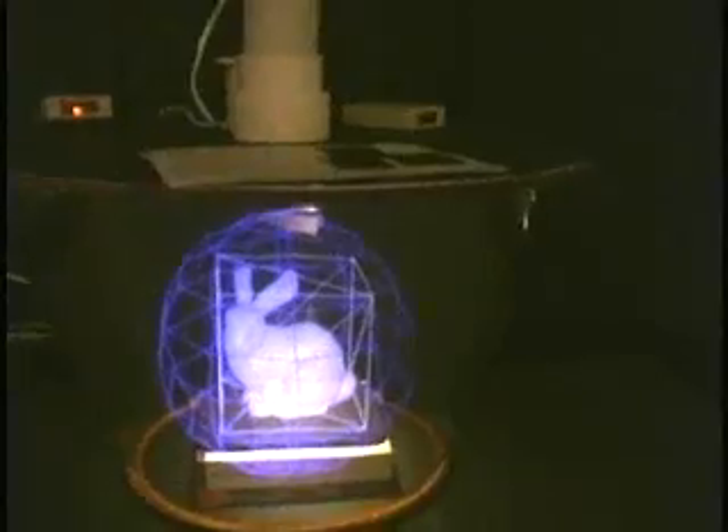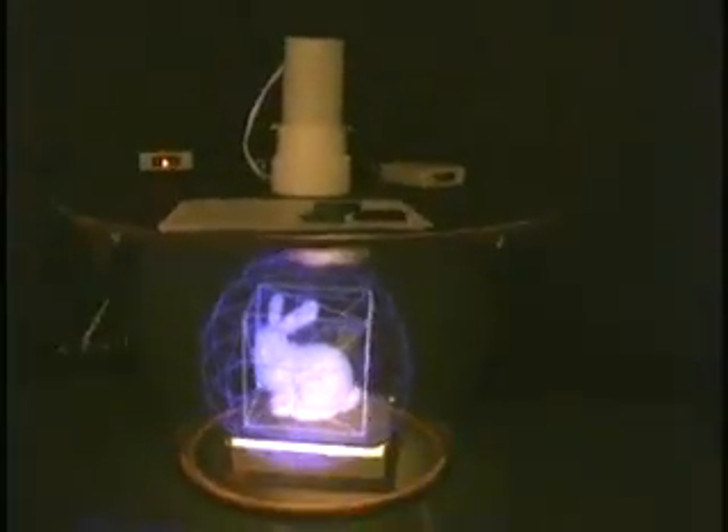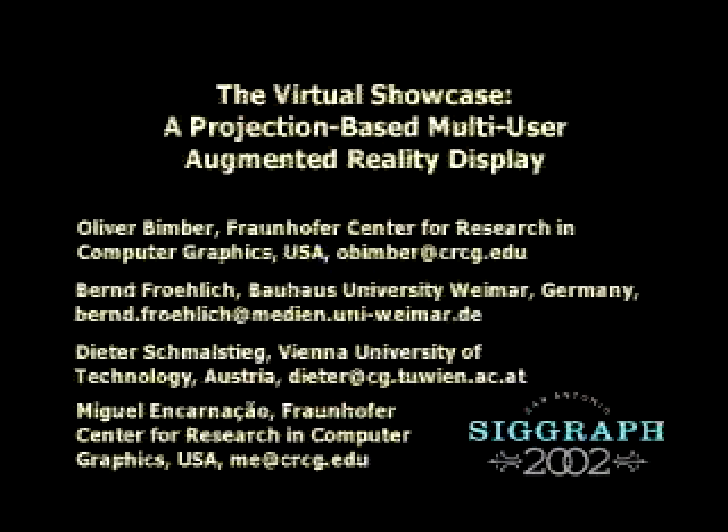For curved virtual showcases that do not support affine optical transformations, we have developed real-time rendering, image warping, and selective refinement algorithms that are integrated into a multi-pass rendering pipeline.